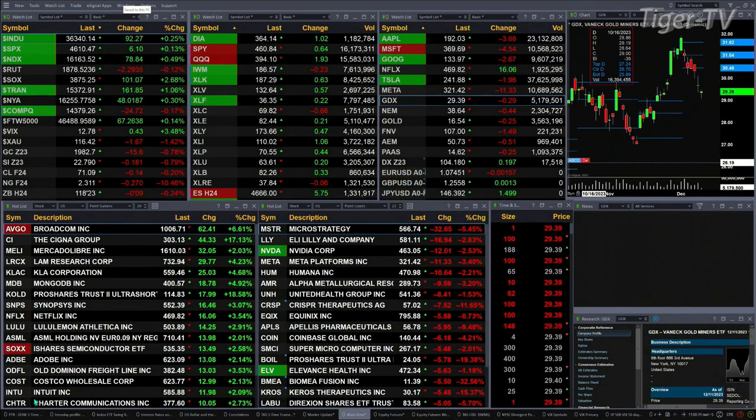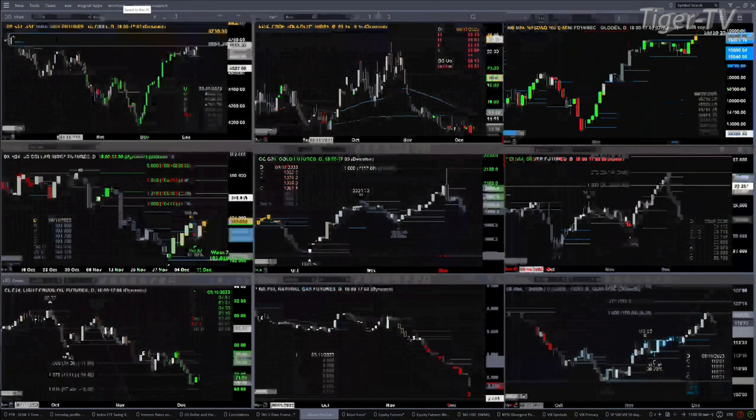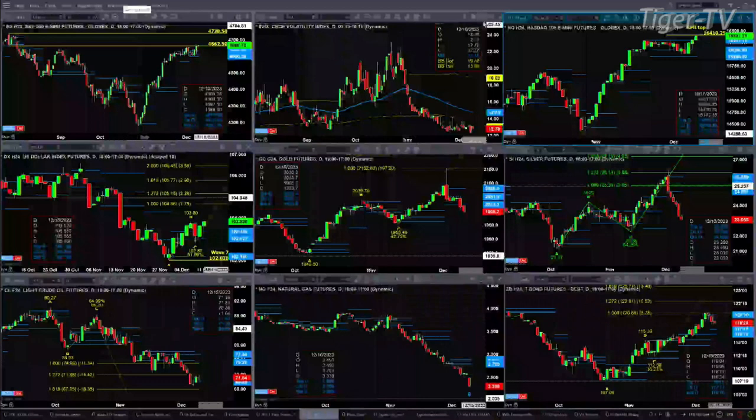Let's figure out what all that means by looking at that nine panel market update chart. We begin with the ES Mini, upper left hand screen. Price right now is trading inside its July 27th swing point, which ranges from 4662.50 to 4738.50. If you close inside 4662.50, odds favor you make a run for that high. Spot volatility is still in favor of the bulls. It's trading below its 50-day exponential moving average.